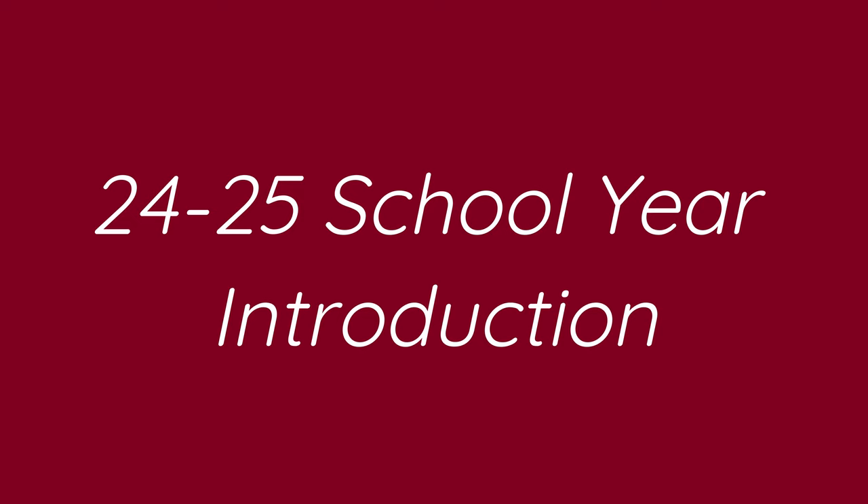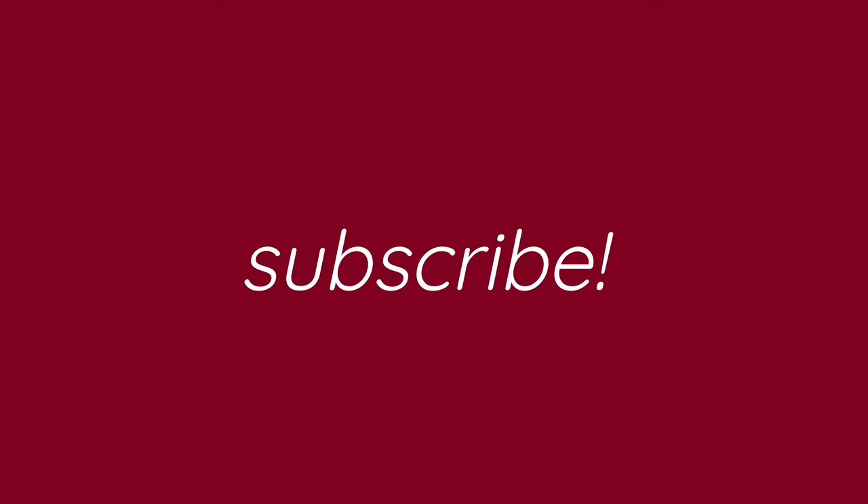Hello everyone, I'm Miss B. Hanley and welcome to the 2024-2025 school year. Today I'm going to be talking about the different classes I'm going to be teaching this school year and important information you will need to know to be successful in them.